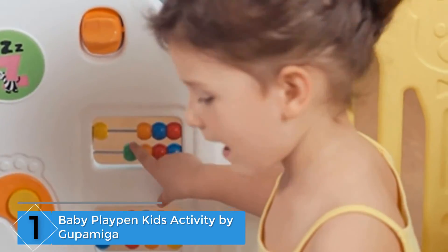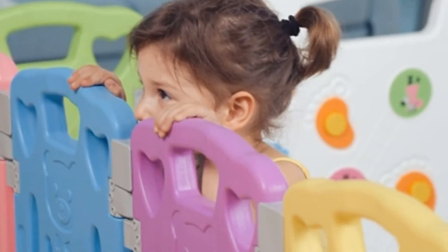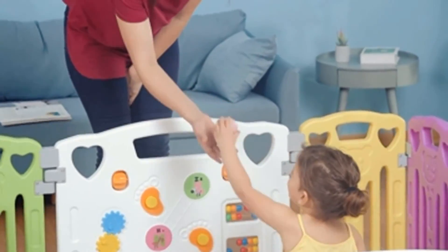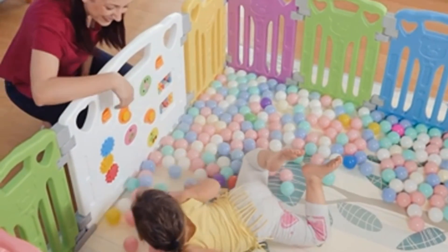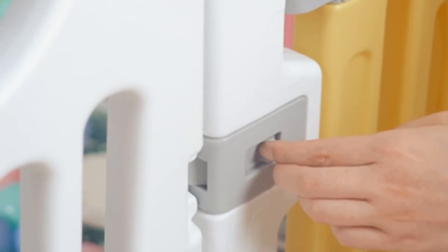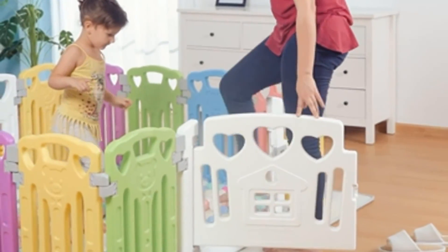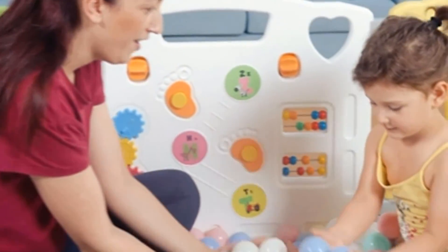Finally, at number one: Baby Playpen Kids Activity Center by Goop Amiga. This kid activity center is suitable to install in your home, yard, creche, and other indoor and outdoor spots. The colorful play center grabs your children's attention and boosts their moods instantly. The lightweight playset supports tool-less, snap-together assembly, and the setup only takes a few minutes.